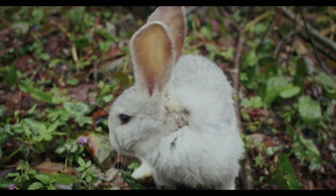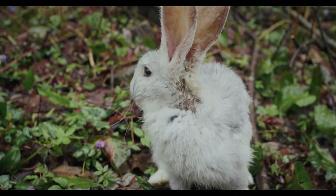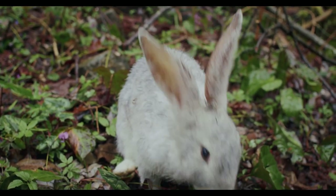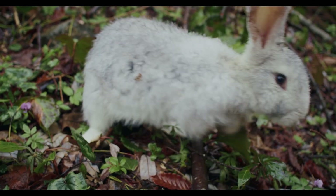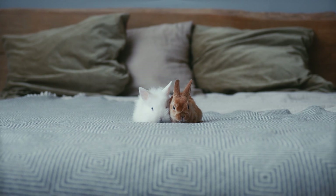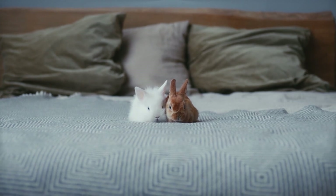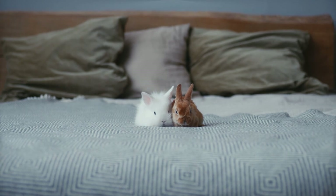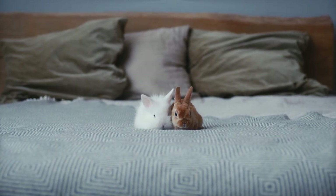The largest breed of domestic rabbit, Oryctolagus cuniculus domesticus, is the Flemish giant rabbit. Originally from the Netherlands, the Netherland dwarf is a type of domestic rabbit and one of the smallest breeds, weighing between 1 and 2 pounds.